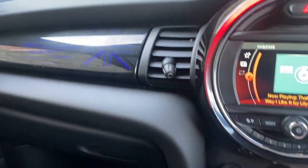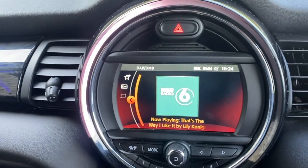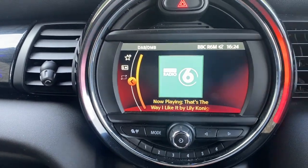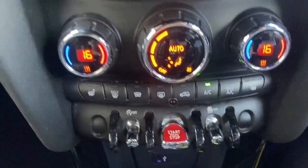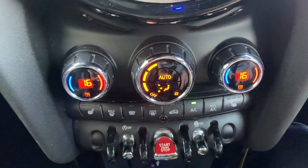If you turn the car on, you are then greeted by the Visual Boost Radio with DAB, fully Bluetooth enabled. You've got dual zone climate control, heated front seats, and a nice little feature — a heated front windscreen here as well.